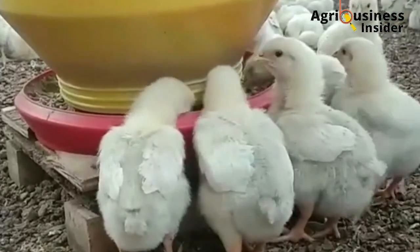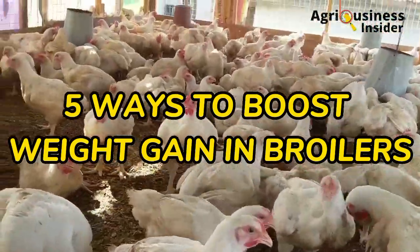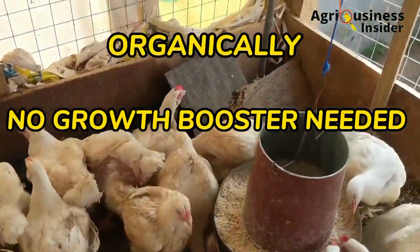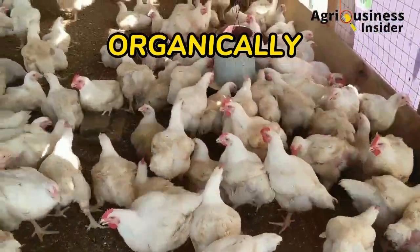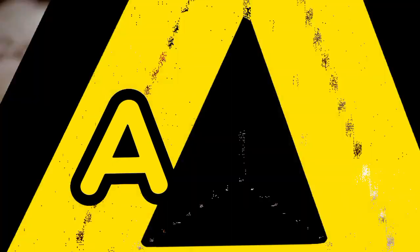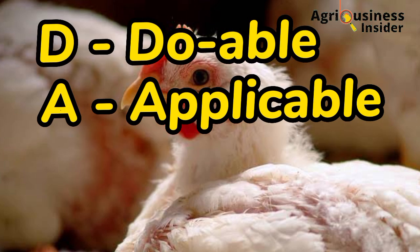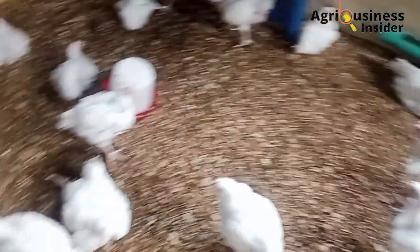In today's video, I am excited to share with you five ways to boost weight gain in broilers organically. No growth boosters are needed and no supplements added into the feed. I call them the five DAAP secrets of increased weight gain in broilers, because they are doable, applicable, achievable, and profitable.